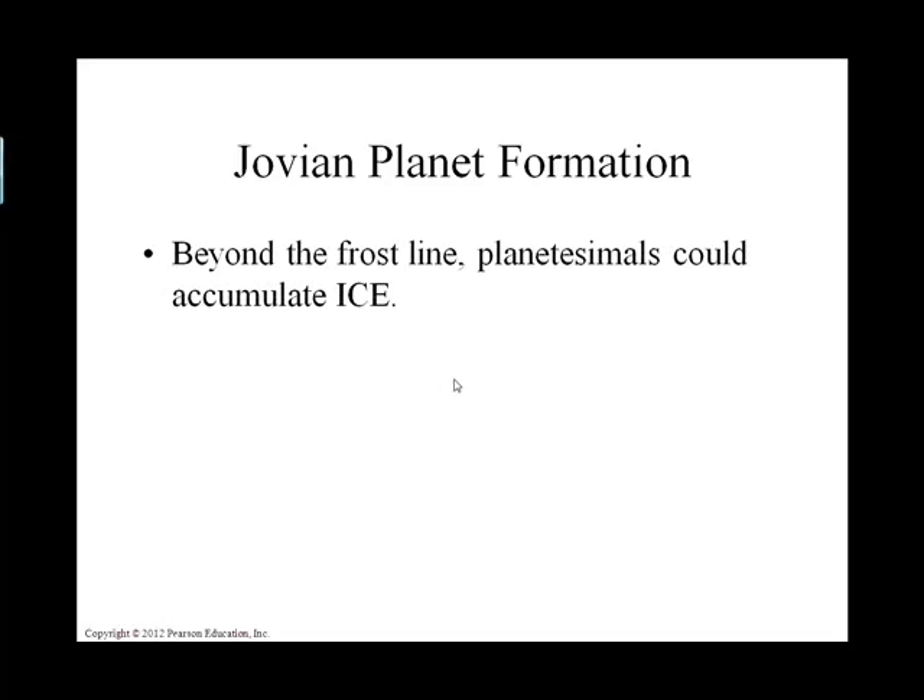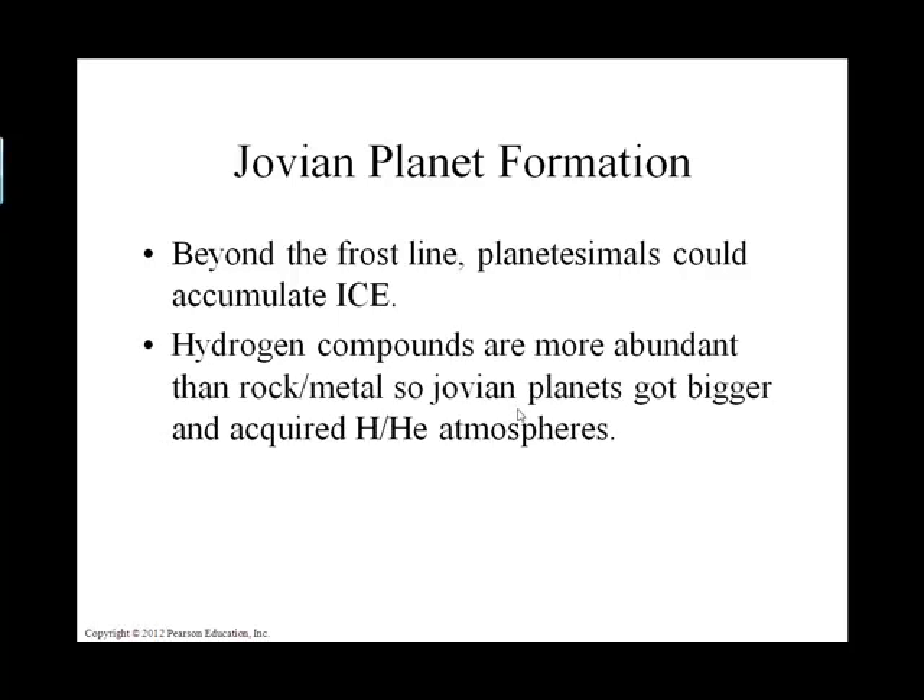To remind you of what we talked about in Chapter 6: these gaseous planets formed in the outer part of our solar nebula, in the planetary disk, where hydrogen-containing compounds could condense and accrete into little planetesimals. They got larger and larger, and the rest is history.